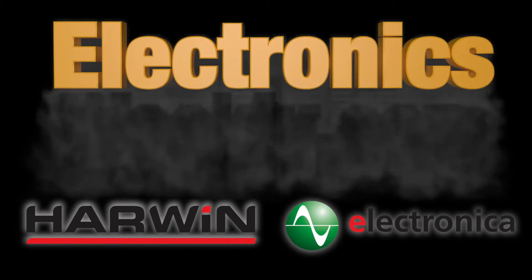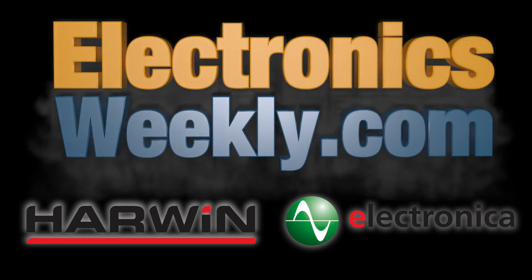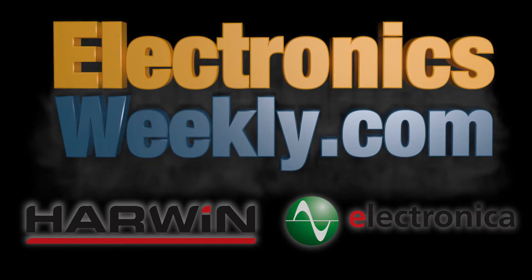We've been at Electronica for several years, but we actually launched Gecko at Electronica four years ago. So this is the four-year anniversary of Gecko. It's probably one of our better product launches ever.